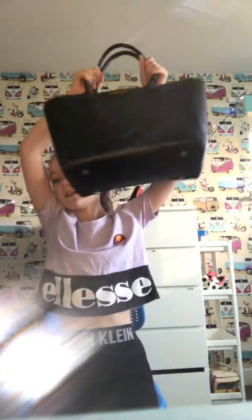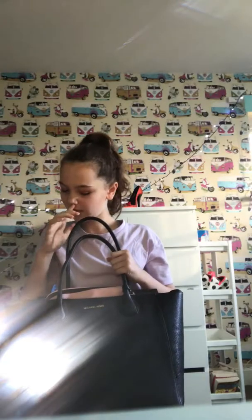Hey guys, welcome to a new video. Today I'm going to be doing a 'what's in my bag' video, which will be part of the makeup collection. So let's get into the video. When you look at my bag it's like super full. This is a Microcosm bag and it's Waterfield.